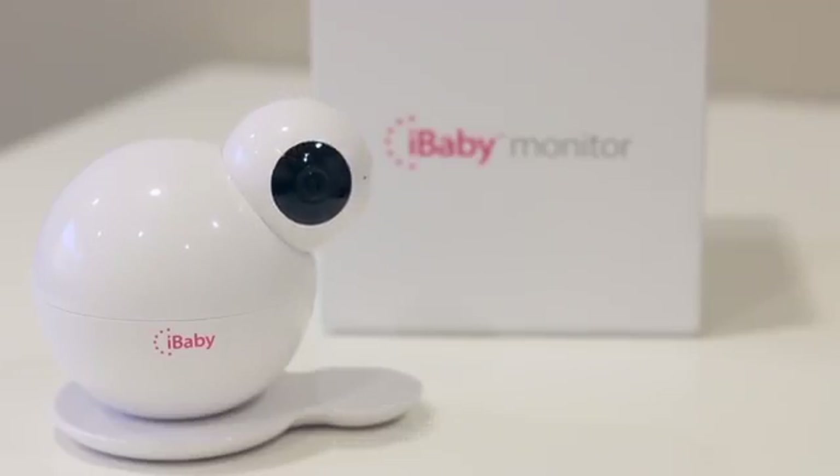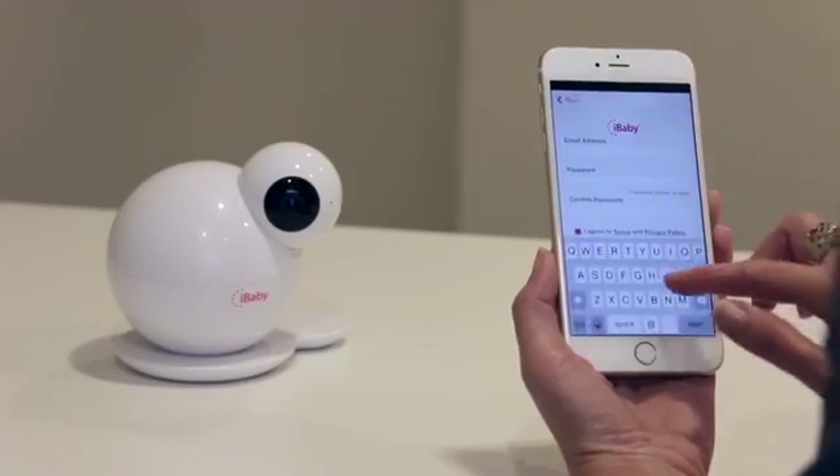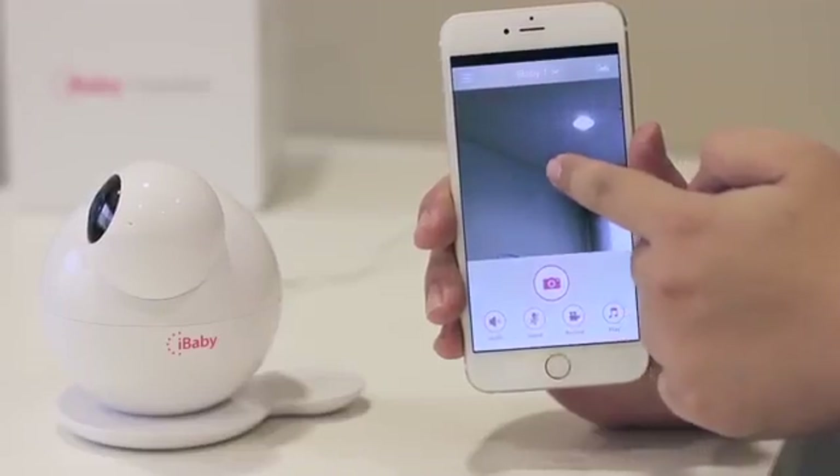iBaby Monitor M6 is capable of moving 360 degrees to give you full coverage of your baby. It is connected to your smartphone or tablet and controlled with a simple swipe of your finger.